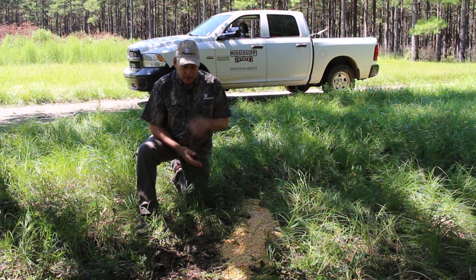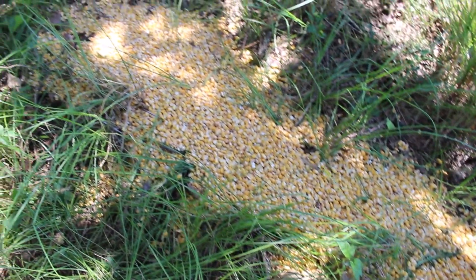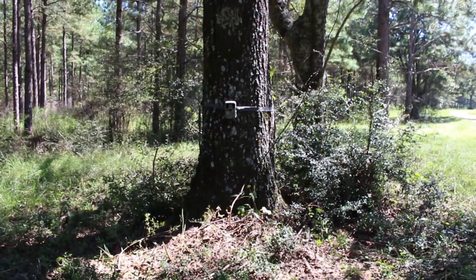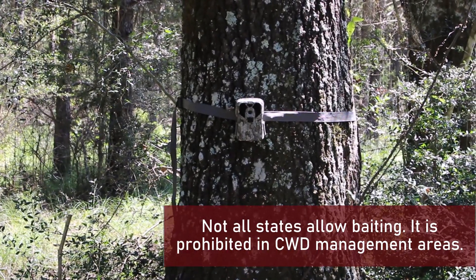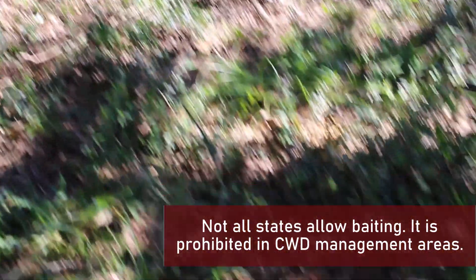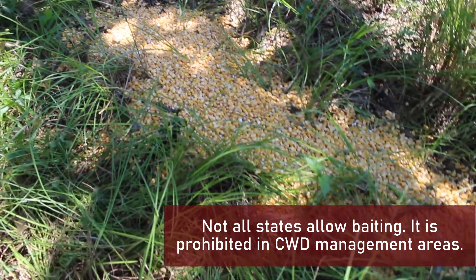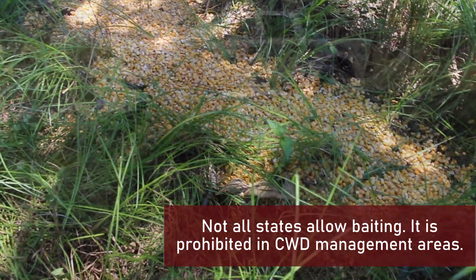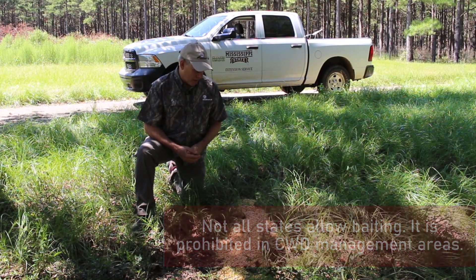We're baiting and setting the cameras up on the same day, and we're going to run it for 14 days. Not all states allow corn to be used during a camera survey, so you need to check your local regulations before you attempt it. And if you're in a CWD management zone, you certainly can't do this — it's not allowed, as it would concentrate animals and facilitate the spreading of disease. So don't just do this because we're telling you how to do it. Make sure you can do it legally in your home state and on your property.